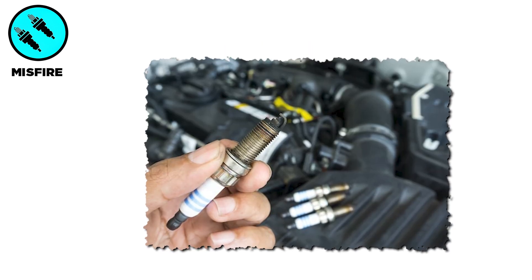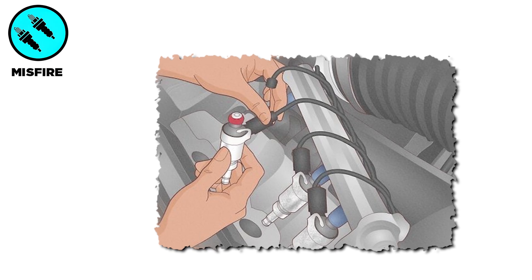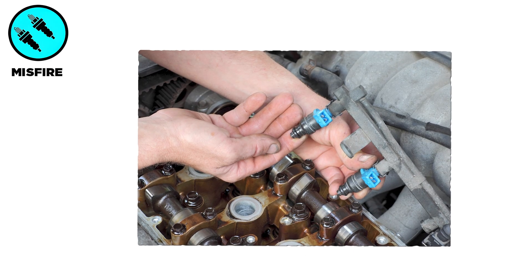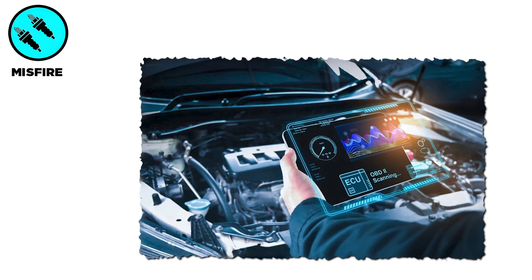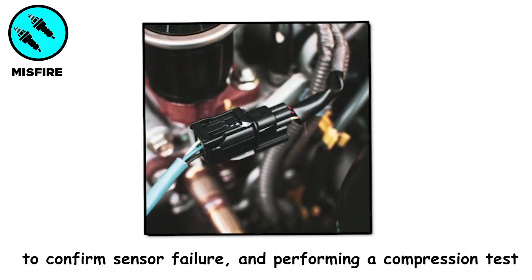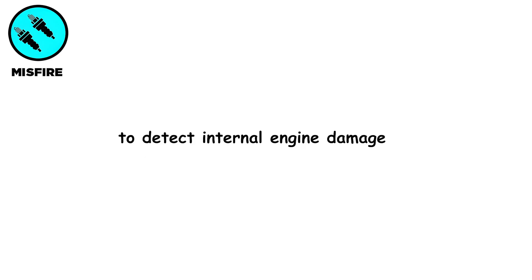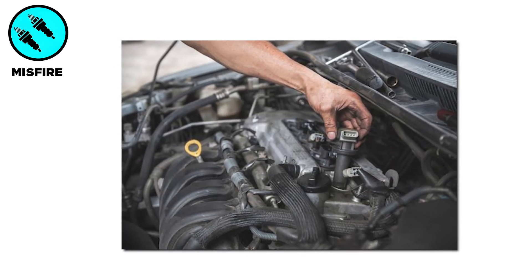Fixing misfires requires replacing spark plugs and ignition coils according to manufacturer intervals, cleaning fuel injectors, inspecting and replacing cracked vacuum hoses, scanning the system with an onboard diagnostics tool to confirm sensor failure, and performing a compression test to detect internal engine damage. Routine tune-ups significantly reduce misfire risks.